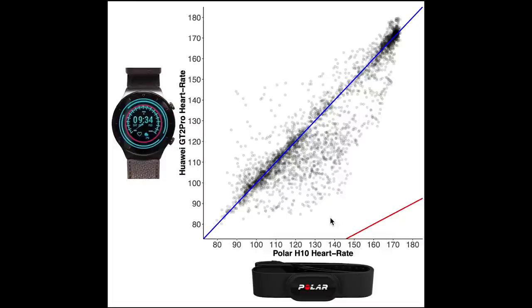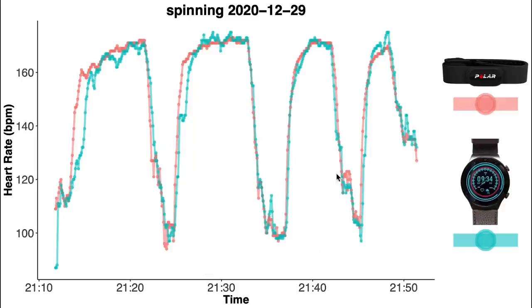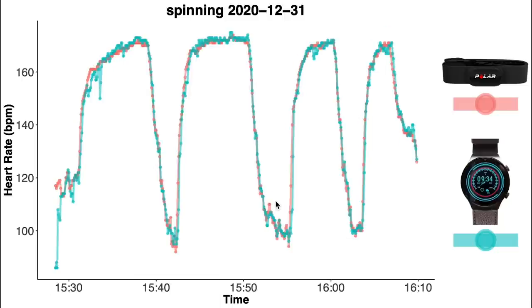Let's have a look at the individual training sessions to see if we can find the underlying cause. Here you see the first spinning session. Along the horizontal axis we have the time and my heart rate is along the vertical axis. In red I plotted my heart rate according to the Polar H10 Chest Strap and in blue is my heart rate according to the GT2 Pro. I took three short breaks in this spinning session where my heart rate would dip. For this first spinning session we see pretty good agreement — the blue line almost perfectly overlaps the red line. Only for the first two segments we see a slight delay in detecting the increase in my heart rate. The second training session shows almost perfect agreement between the GT2 Pro and the Polar H10.